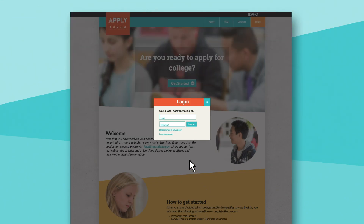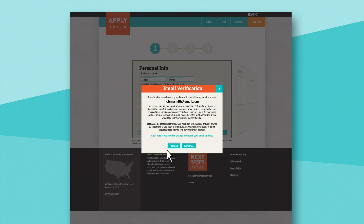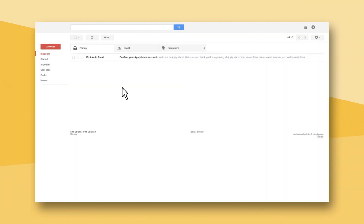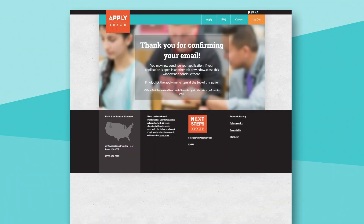If a student forgets their password, there is a Forgot Password function on the site. Once the student submits their registration, they'll receive a verification email at the address provided and will need to click the link to complete the process. They must verify their account before they're able to submit an application.